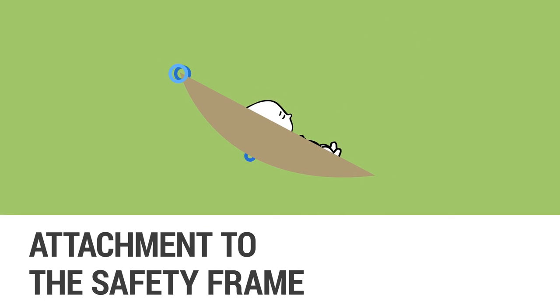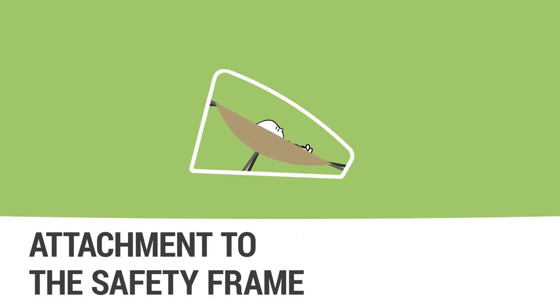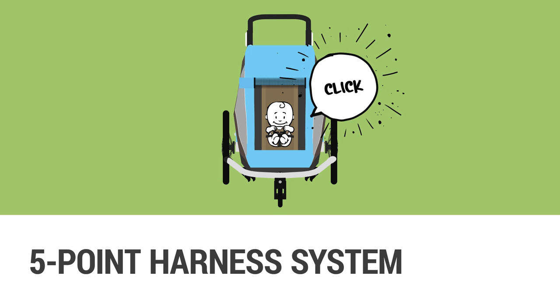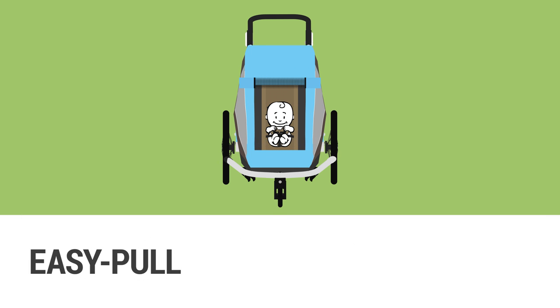Free floating. Mounted to the safety frame at 6 points, the baby seat also absorbs shocks. The padded 5-point harness system is extremely safe and can be buckled with one click. The straps are also easy to tighten. This gives your child ideal support.